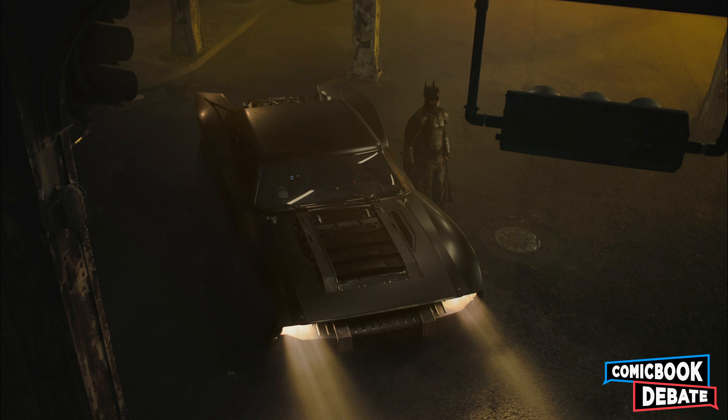We've been waiting for official reveals from The Batman for a while now. Earlier this month we got the first look at the costume, the first listen to the score, and since then there's been a lot of set photos leaking. Finally, Matt Reeves dropped another series of official photos of Robert Pattinson in the Batman costume.